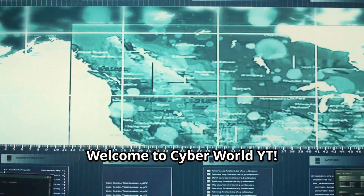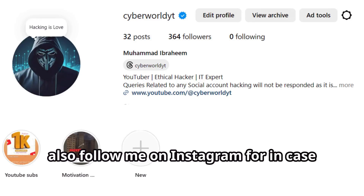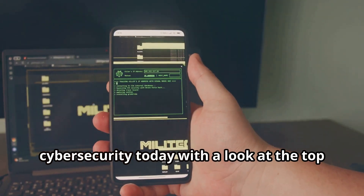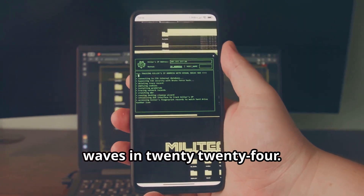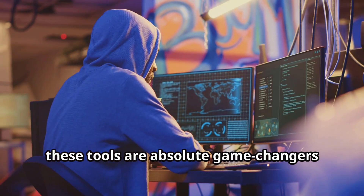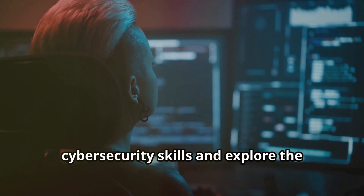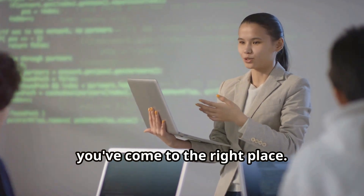Welcome to Cyberworld YT. Like and subscribe if you are new here, and follow me on Instagram for any queries. Today we're diving deep into the world of cybersecurity with a look at the top 10 Android hacking tools making waves in 2024. From penetration testing to vulnerability assessments, these tools are absolute game changers for ethical hackers and security enthusiasts. Let's get started.